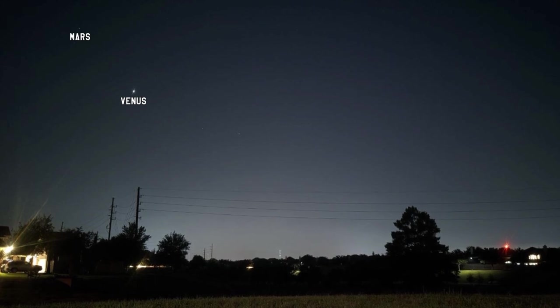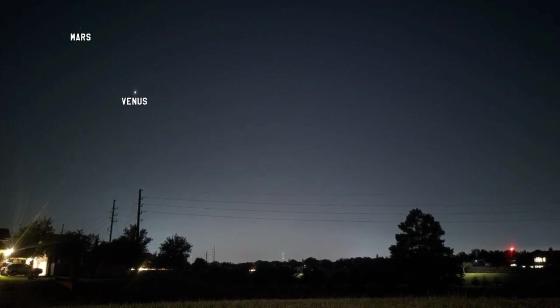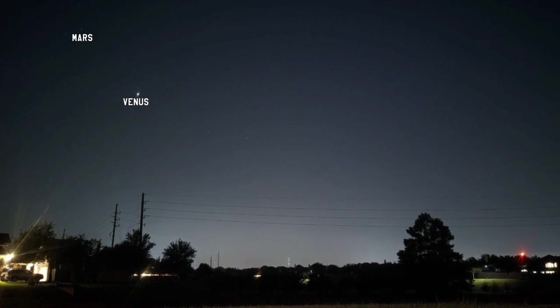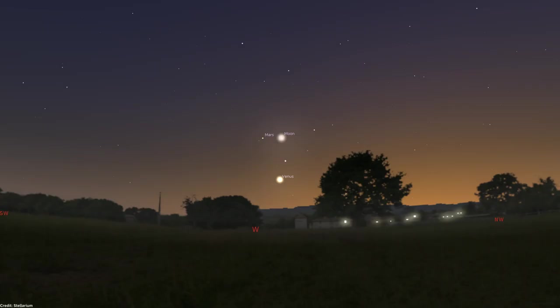Because the red planet is currently far from Earth, it's quite dim, but you can identify it thanks to a slight reddish hue. When viewed through small telescopes, Venus reveals its beautiful face, which will be changing throughout July, while Mars appears as a diminutive reddish sphere. On July 20th, these planets will also be accompanied by the Moon, which will make it even easier for you to find them.